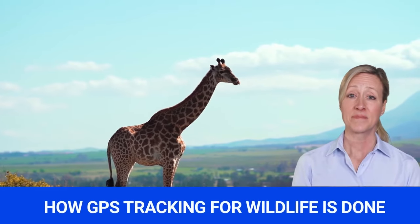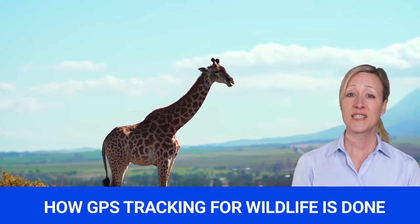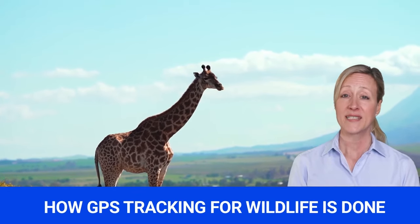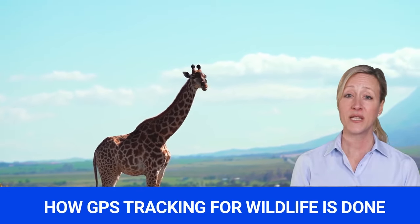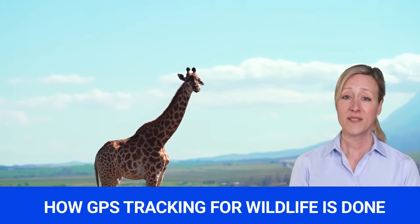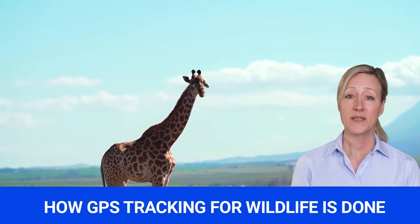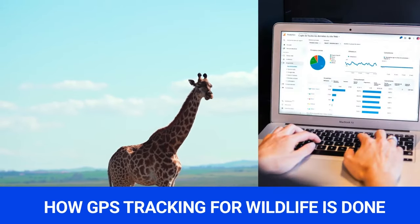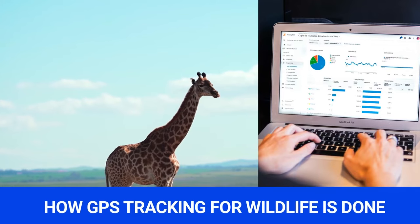How GPS Tracking for Wildlife is Done. The Global Positioning System, GPS, can track the movement of both land and aquatic animals. GPS wildlife tracking provides scientists with accurate data readings and can help locate animals in the wild.